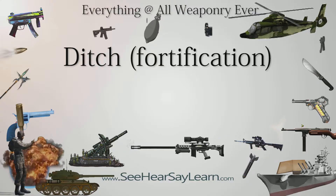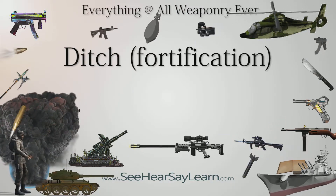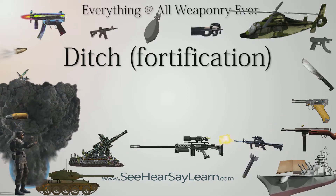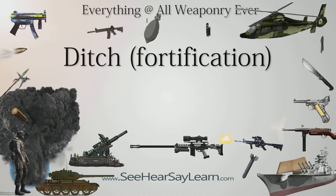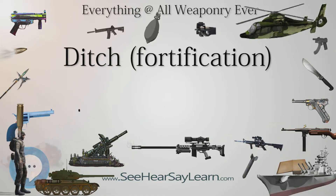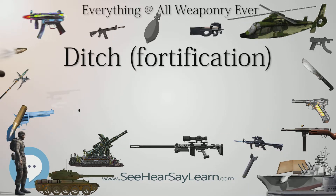A ditch in military engineering is an obstacle designed to slow down or break up an attacking force, while a trench is intended to provide cover to the defenders. In military fortifications, the side of a ditch, or gorge, farthest from the enemy and closest to the next line of defense is known as the scarp, while the side closest to the enemy is known as the counterscarp.